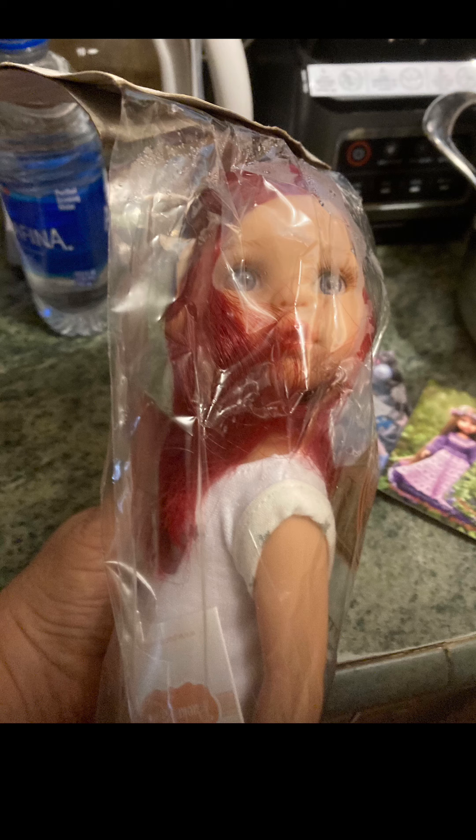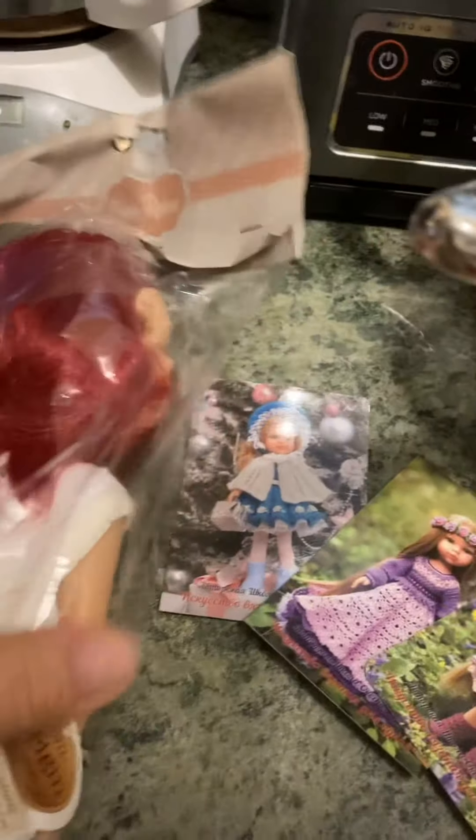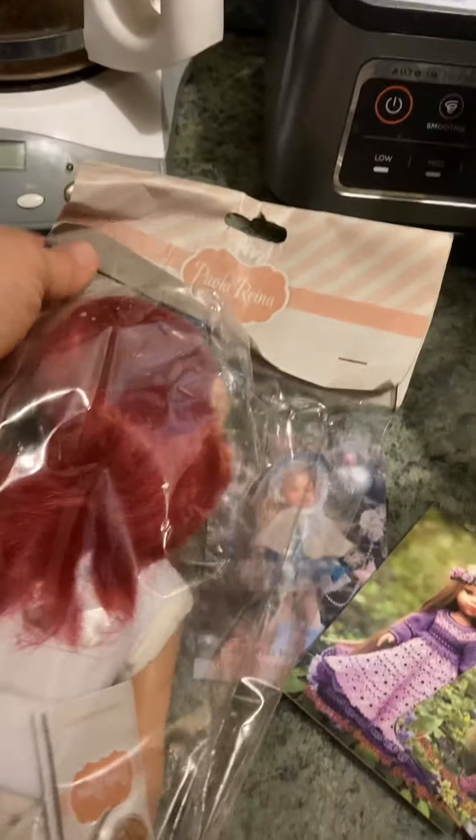If you look close, you can see the packaging has a mist on it. This poor doll smelled really good when she came out of the package — you can actually smell her through the wrapper. It smells like Paola Reina dolls. It's a Paola Reina doll, and she is really damp. Oh my gosh, they left her out in the rain.